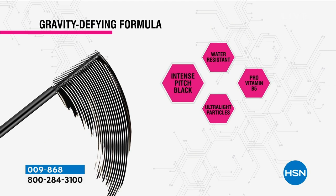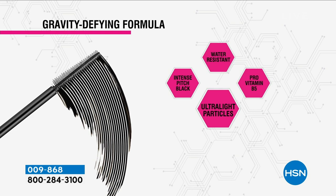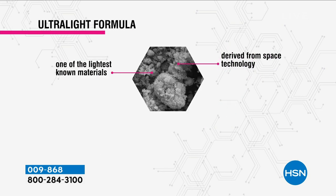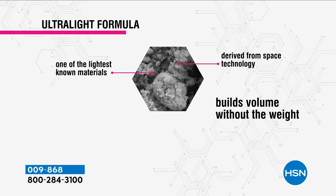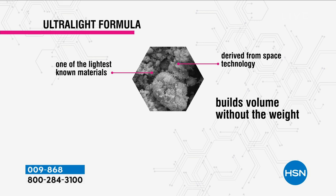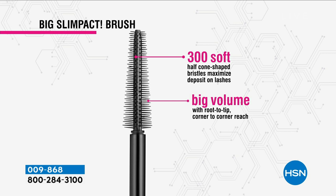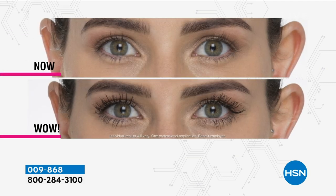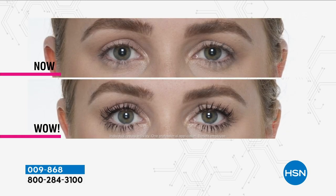Here's what we mean by 36-hour weightless volume. A lot of times when we volumize, it's heavy and thick. This lifts your lashes for 36 hours — so throw away your lash curler, throw away your falsies. Here's why: pro-vitamin B5, ultra-white lightweight particles, water resistant. Volumizing formulas are thick and heavy, but this builds volume without the weight — that is why you get 36-hour lift. And the slim packed brush has 300 individual cones that open up your eyes and dispense the mascara without any mess or fuss.